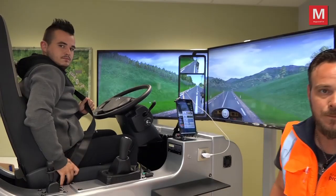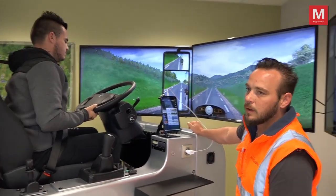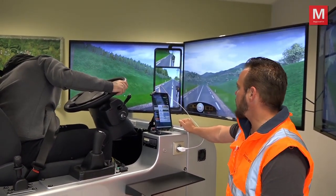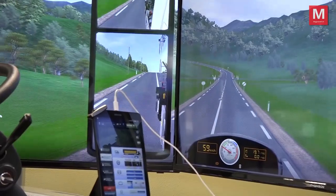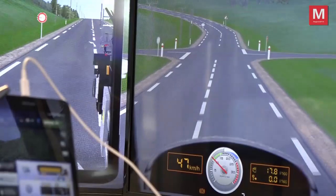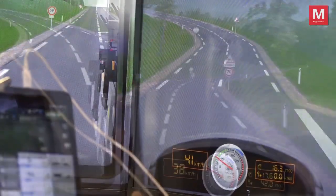Donc là Gaël, l'élève est en simulateur de conduite. Ça reproduit ce qu'il va retrouver sur la route avec son camion. Tout à fait. Ça veut aussi vous donner des idées sur leur façon de conduire de tous les jours, justement, pour pouvoir corriger les défauts qu'ils vont avoir sur la route.